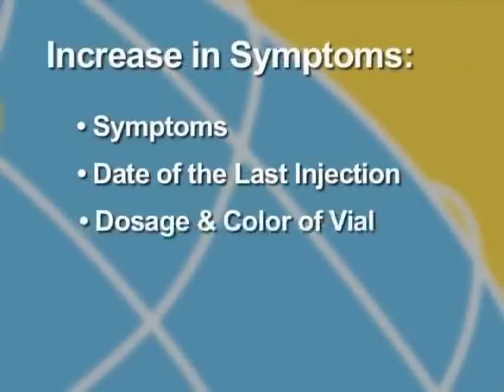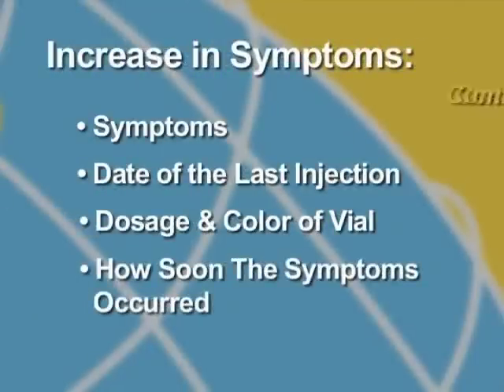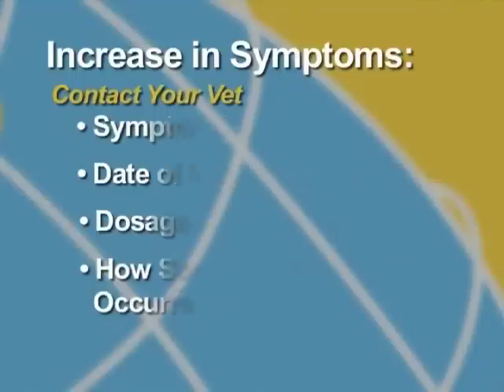If there is an increase in symptoms, this isn't necessarily a bad thing. Please contact your veterinarian and advise them of the symptoms, the date of the last injection, the dosage amount and color of vial, and how soon after the injection the increase in symptoms occurred.